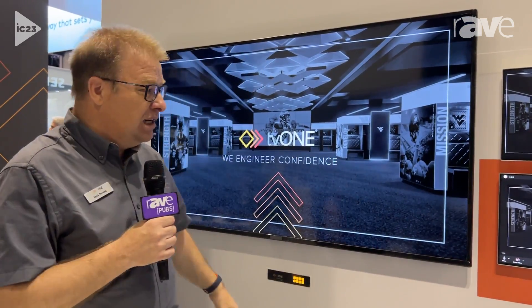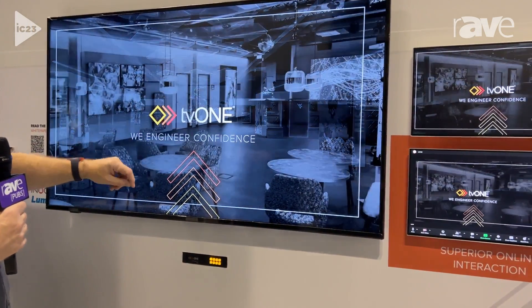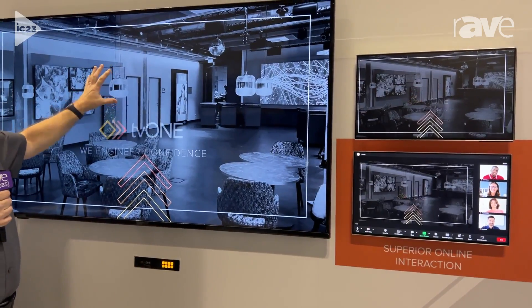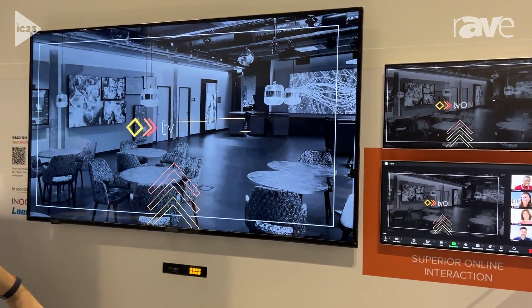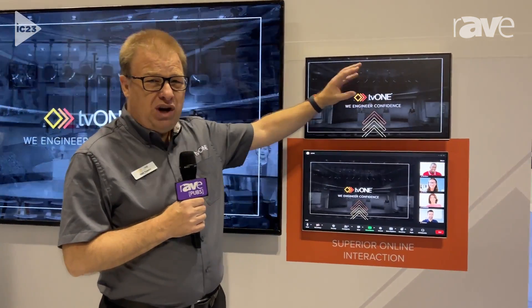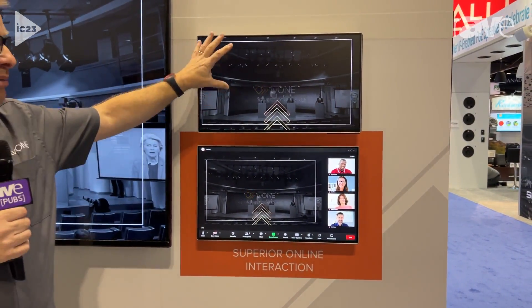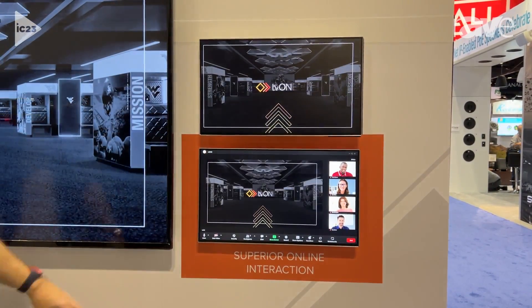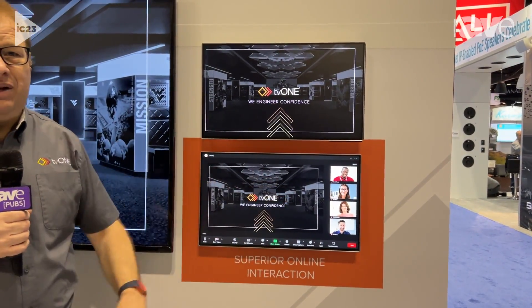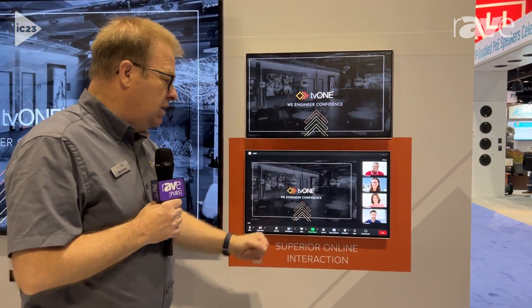It makes more sense visually. At the moment you can see I've got three screens here. Imagine this is the screen in your lecture theatre or in your boardroom. I've got this screen here — this wouldn't be here in normal life, it would be sat opposite me, so this is my confidence monitor. And then this is my Teams screen; it could be any UC, but here we're showing a Teams environment.